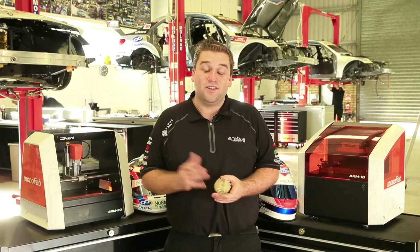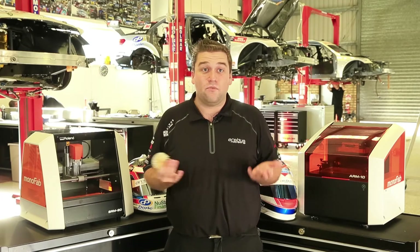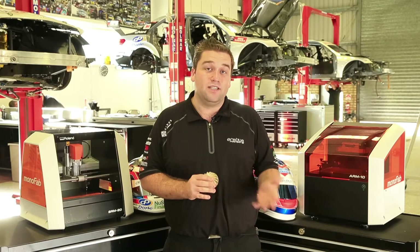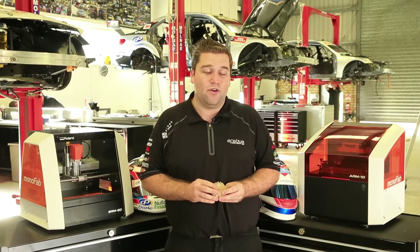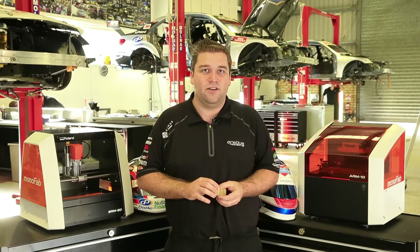Hi, I'm Mitch Timms, I'm a design engineer here at Erebus Motorsport V8. We've been using Roland products for about nine and a half years now, and recently we've started using Roland's rapid prototyping technology for production and as part of our development process here in our workshop.